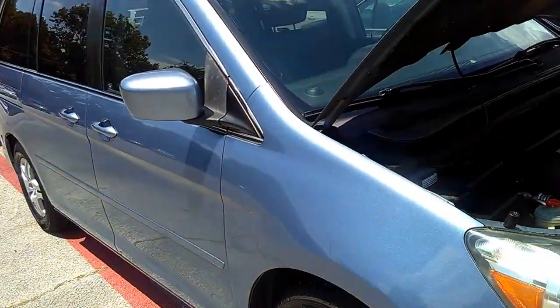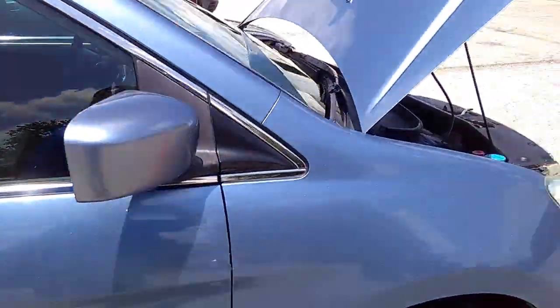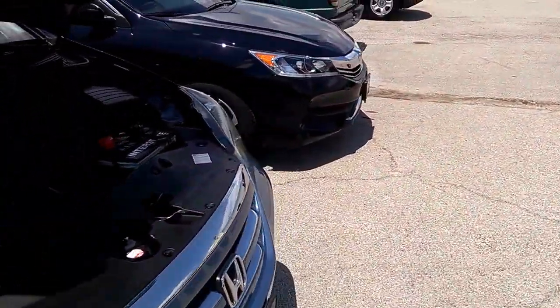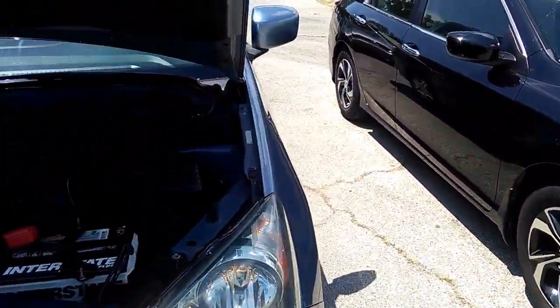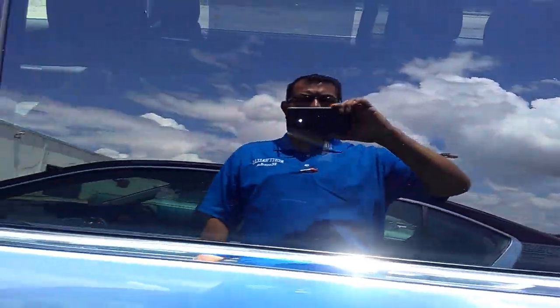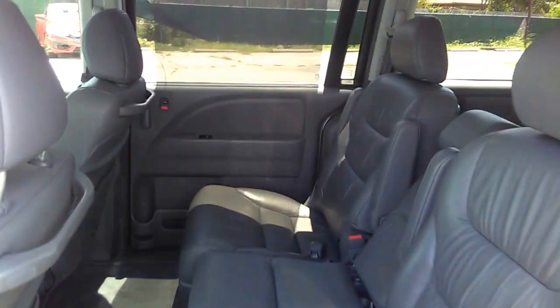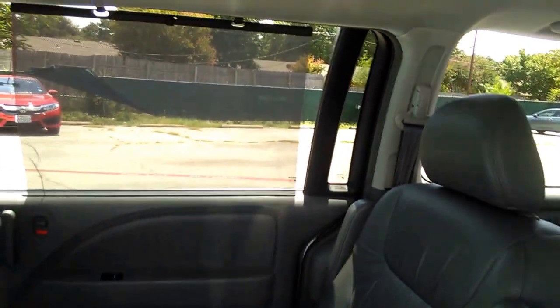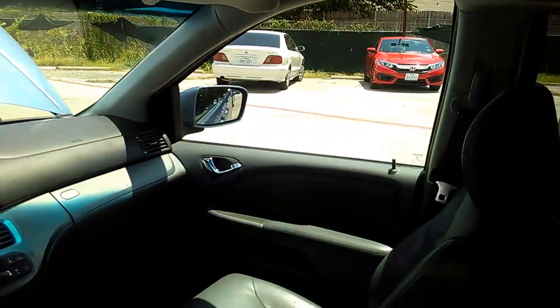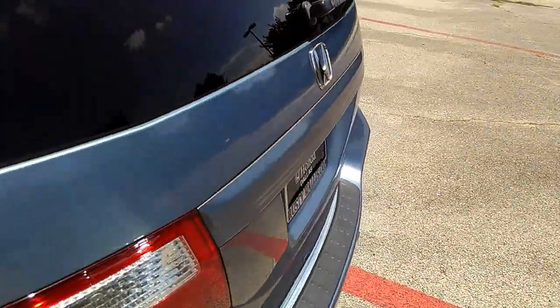If you're in the market for a quality pre-owned vehicle, give me a call: 214-723-4366. Located at 1227 Shiloh Road, Dallas, Texas 75228. She is a real beauty — we'll take your trade and we have the best interest rates.